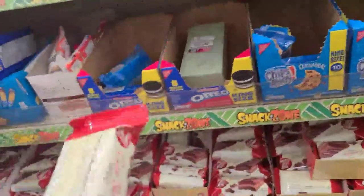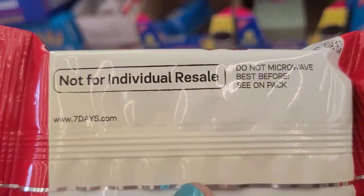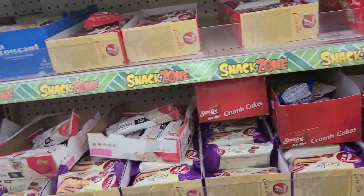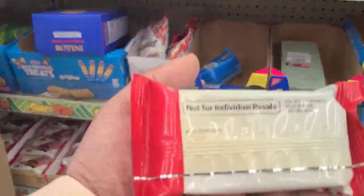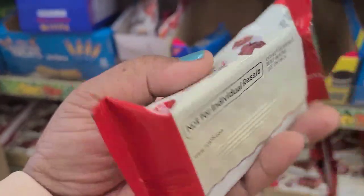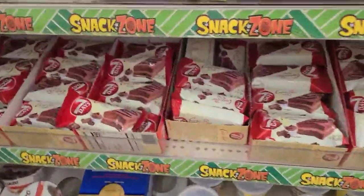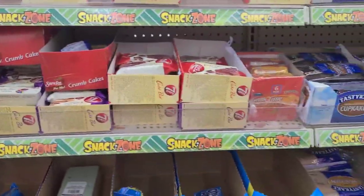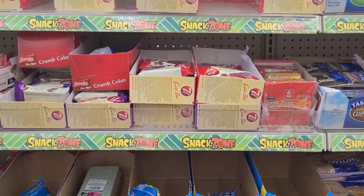It simply states on the back 'Not for Individual Resale.' So be careful when you're buying these — they've been opened up at the store and they are not supposed to be sold individually. It clearly states it on the back — there is no barcode on here, so it has to be sold by the box. This store has opened up each and every one of them and put them here to be sold individually.